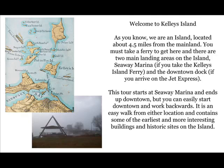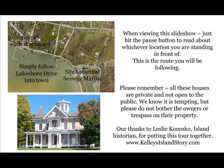Welcome to Kelly's Island and part one of our walking tour of historic sites and houses. This will be East Lakeshore from the ferry boat to the downtown area. We are located about four and a half miles from the mainland. You must take a ferry to get here, and there are two main landing areas: Seaway Marina if you take the Kelly's Island Ferry, and the downtown dock if you arrive on the Jet Express.